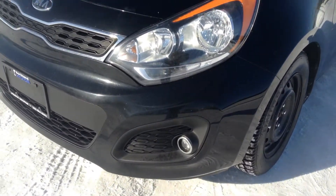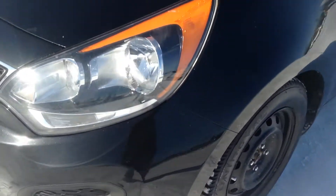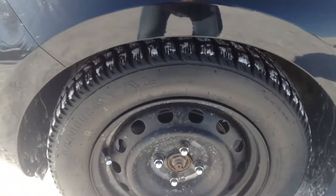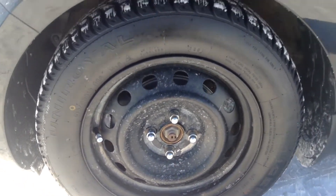We do have a gorgeous black in color, and I'm just going to take you on a brief walk around here. We do have our fog lights tucked underneath these gorgeous wraparound headlights. We are sitting on our 15-inch steel winter rims.